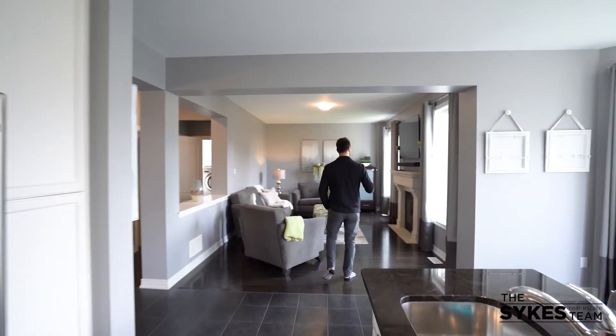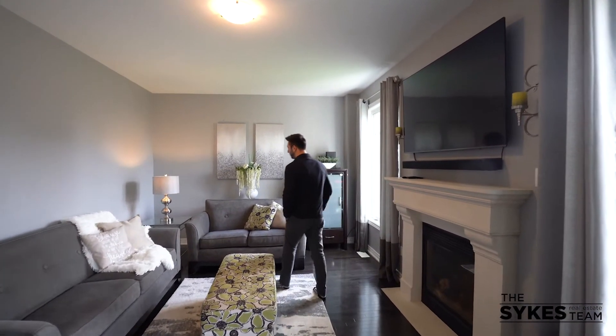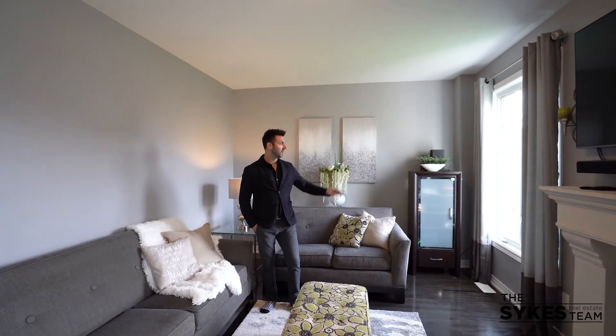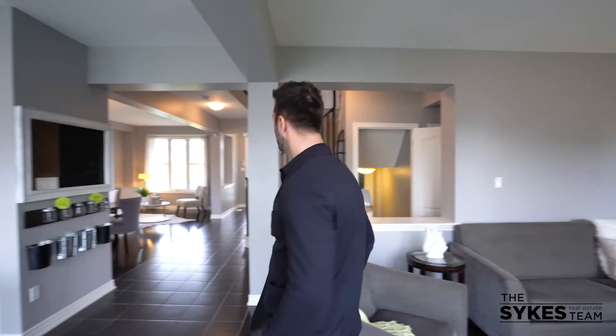And how about this living room? This is what I'm talking about. Gas fireplace — love the intentionality of this fireplace surround, windows flanking the fireplace, nice neutral color, high ceilings. You can watch the kids playing in the backyard.